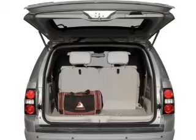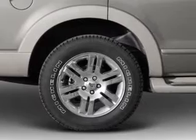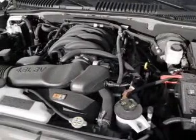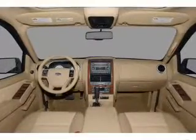You will appreciate the safety feature of anti-lock brakes. Plus enjoy these notable features that are included in this vehicle: air conditioning, power door locks, power windows, power steering, cruise control, power mirrors, an alarm system, an AM/FM stereo with a CD player, and an adjustable tilt steering wheel.